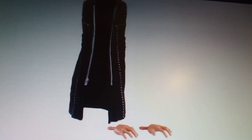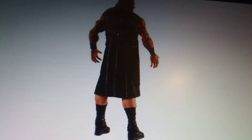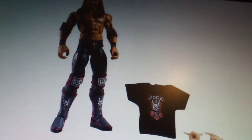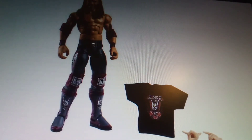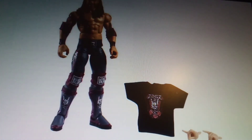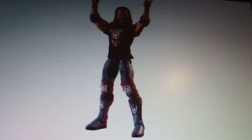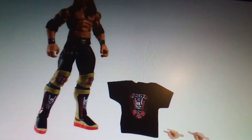There's the coat and the hands, and there it is from the back wearing the coat. We've also got Edge — they've just shown off Elite Series 83. It comes with the t-shirt, interchangeable hands doing the Too Sweet, and cool ring attire. There it is again wearing the shirt with the Too Sweet hands.